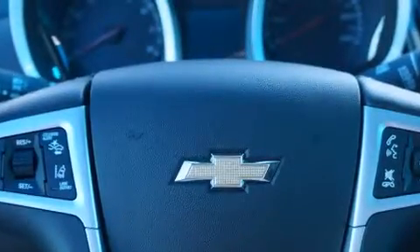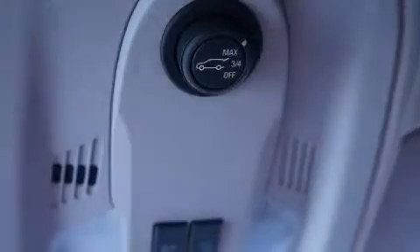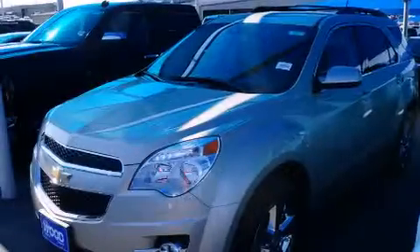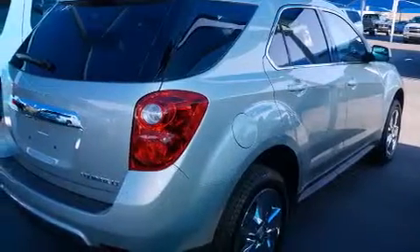Air conditioning, cruise control, full power accessories, dual airbags, three-point rear seat belts, rear seat child-proof door locks, a rear window defroster, external temperature display, a rear window wiper, and an auxiliary power outlet.